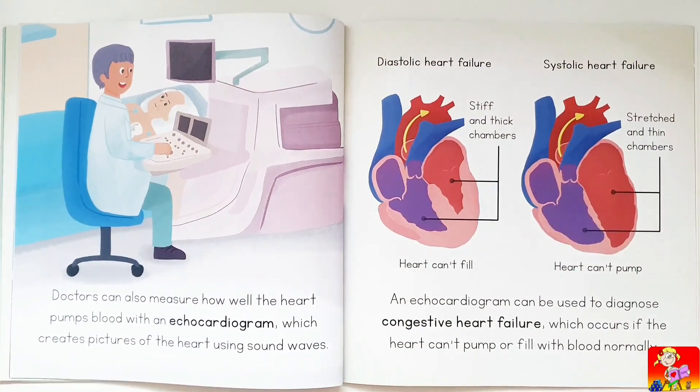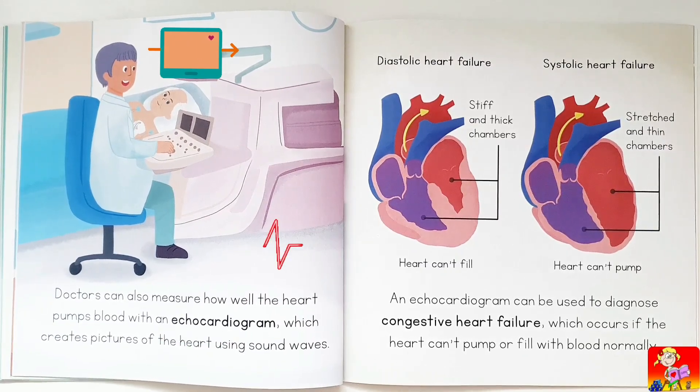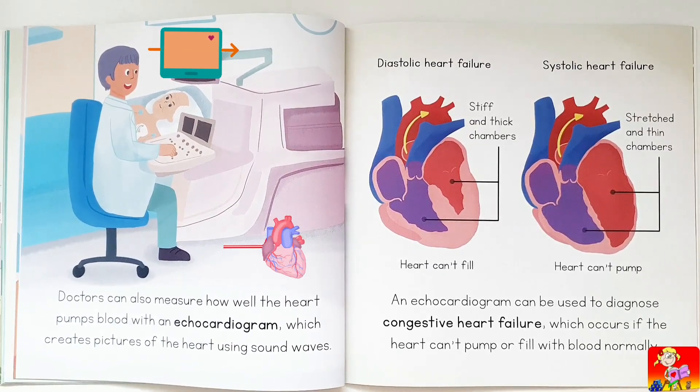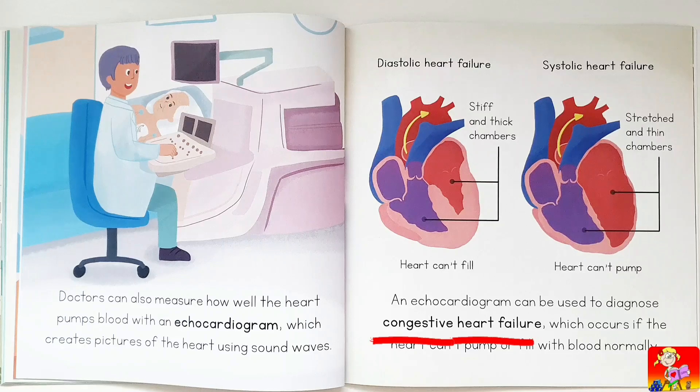Doctors can also measure how well the heart pumps blood with an echocardiogram, which creates pictures of the heart using sound waves. An echocardiogram can be used to diagnose congestive heart failure, which occurs if the heart can't pump or fill with blood normally. In diastolic heart failure the heart can't fill and chambers become stiff and thick; in systolic heart failure the heart can't pump and chambers become stretched and thin.